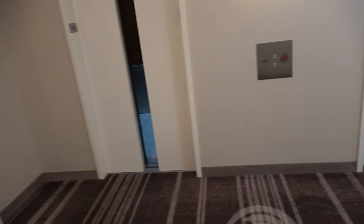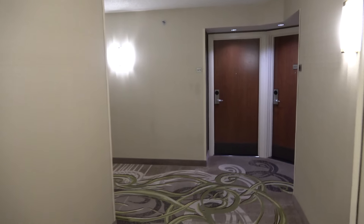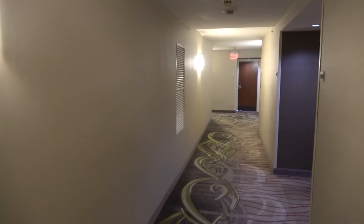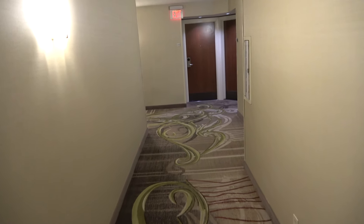I believe these used to be Elevonic 401s. Let's get a view of this hallway first. This seems like a pretty nice hotel. I'm wondering if the service elevators are original — I've heard rumors they might be.